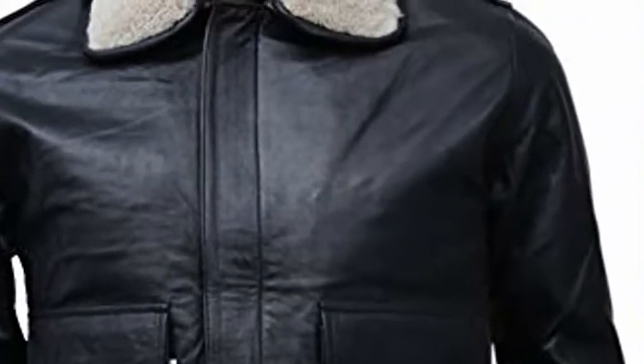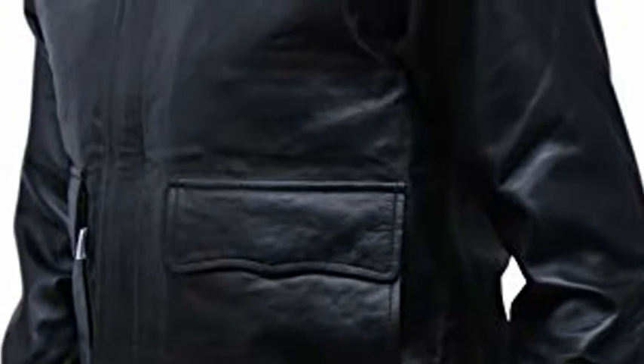Men's A2 Flight Bomber Leather Jacket — Black Aviator Air Force Brown Jackets for Men with Real Fur Collar, Black, Large. This A2 Flight Bomber Leather Jacket is handcrafted with premium quality sheepskin leather. The silver button closure adds a touch of military style.